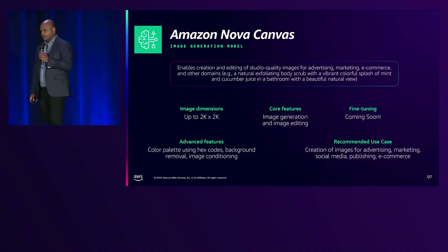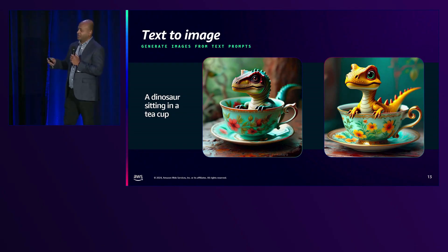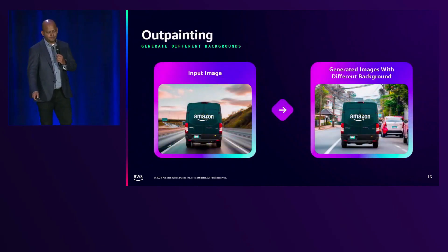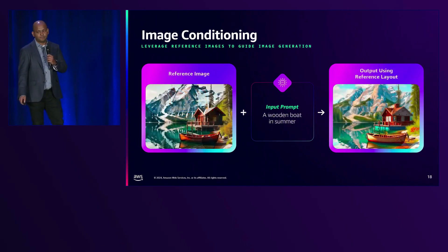Nova Canvas — the AI artist. Forget wrestling with Photoshop layers. Nova Canvas generates stunning visuals just by typing a sentence. Want an image of a robot DJing at a 1980s disco in space? Done. It's like having a top-tier artist on call, minus the existential crises about artistic vision. Visual creators may finally get a digital assistant that doesn't argue about deadlines.